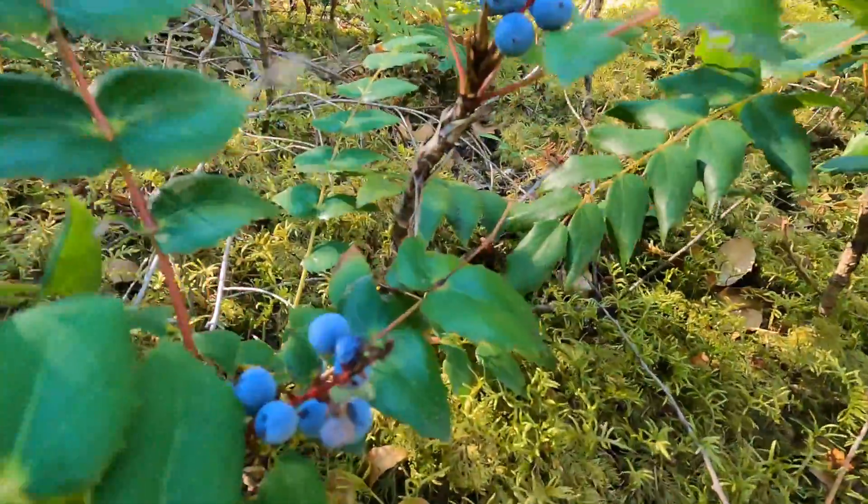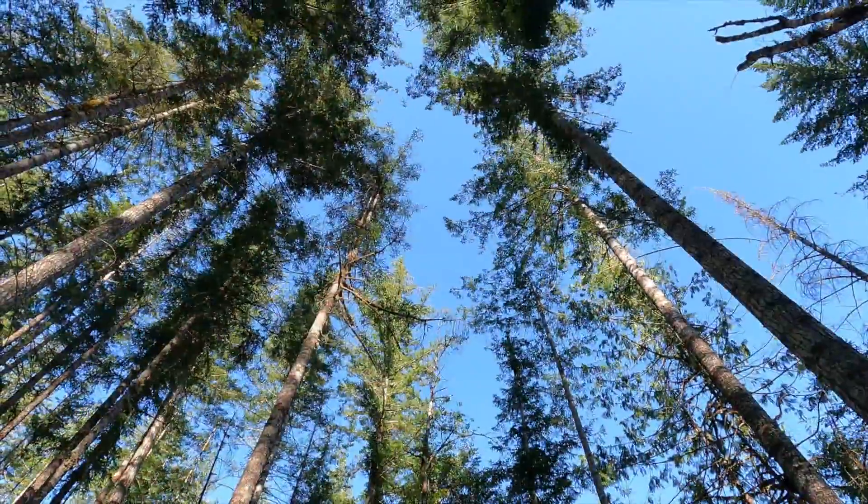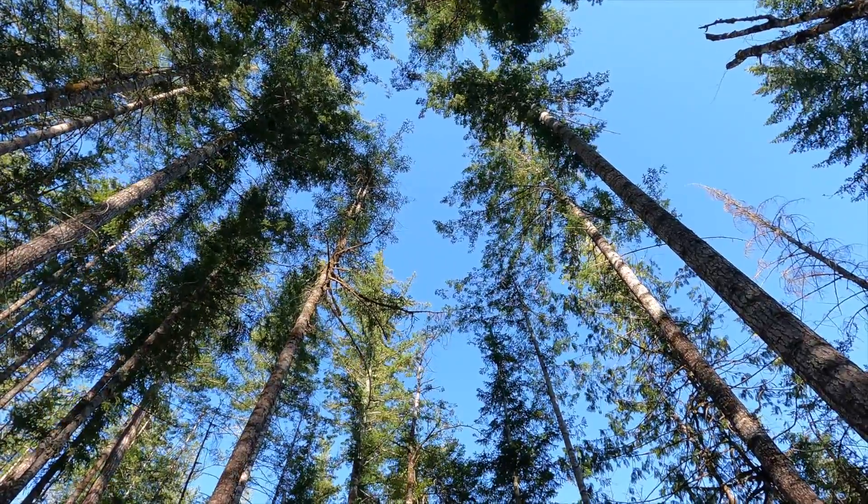On the day we hiked this trail it was quite breezy. We enjoyed sitting on the bench and watching the trees sway ever so gently.